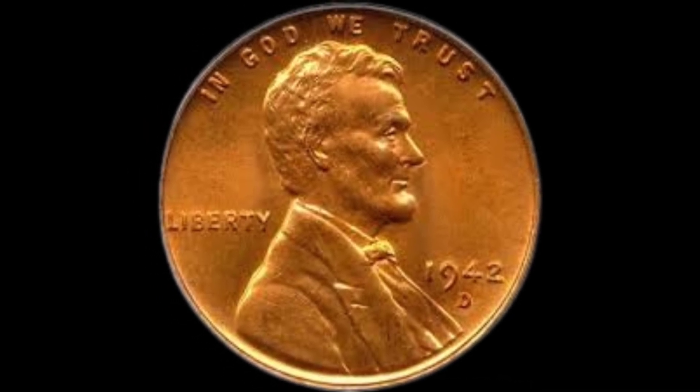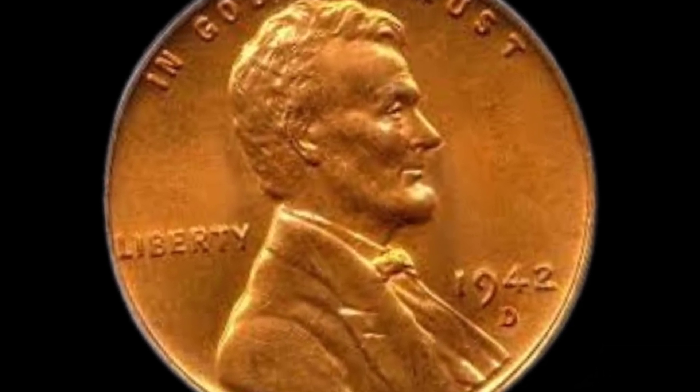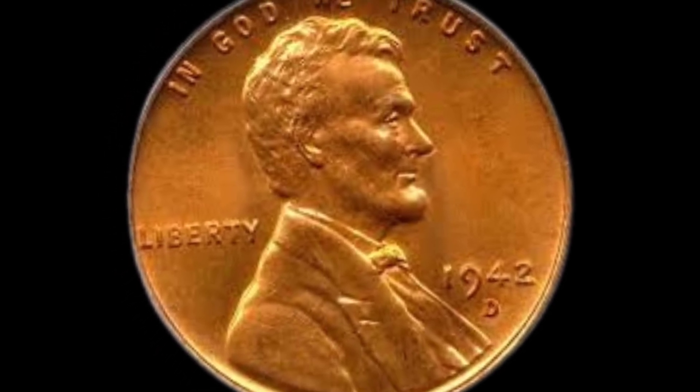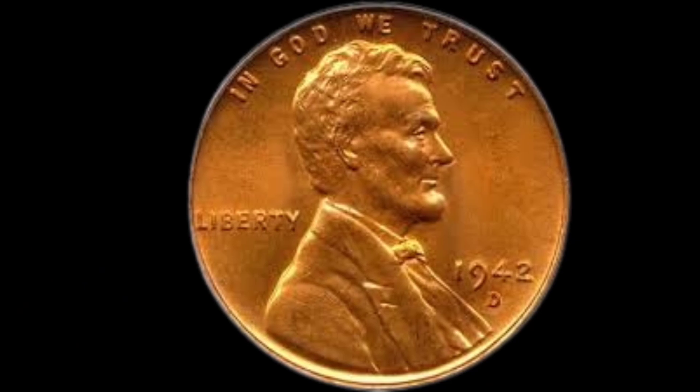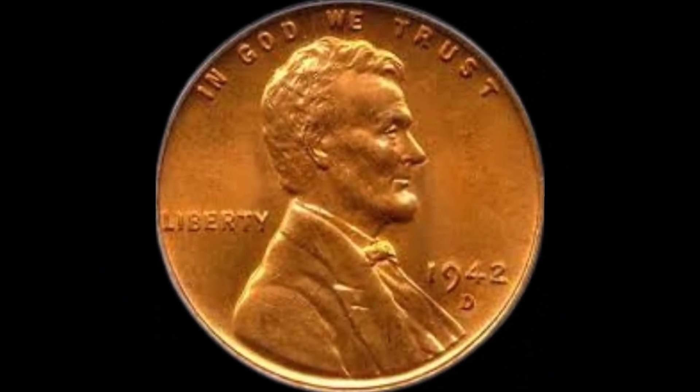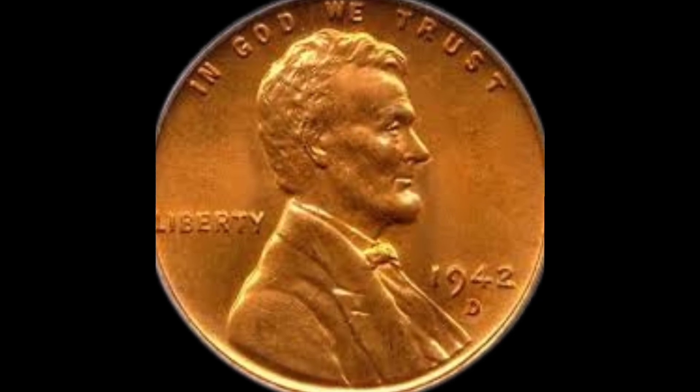Remember, every coin carries a story, and it's these stories that often contribute to their worth. Stay curious, keep exploring, and who knows — you might have a valuable piece of history in your pocket. Until next time, happy collecting!